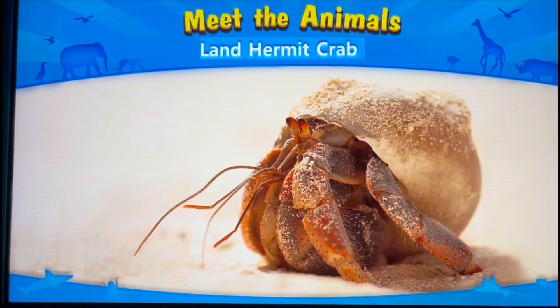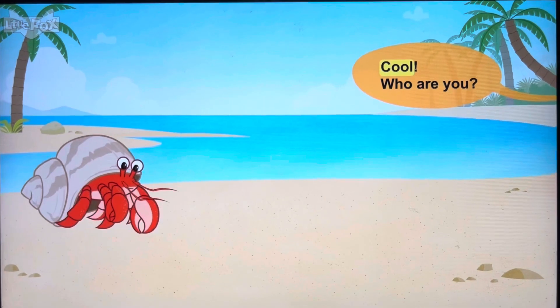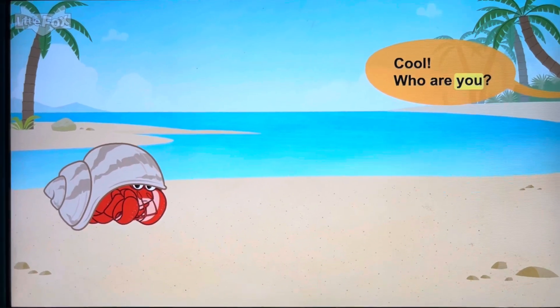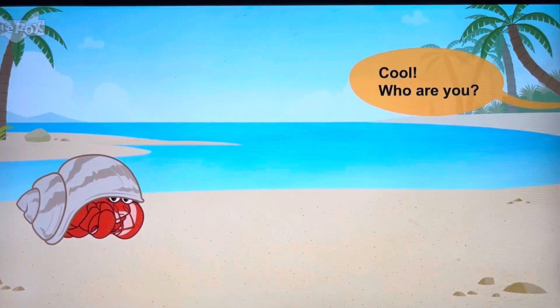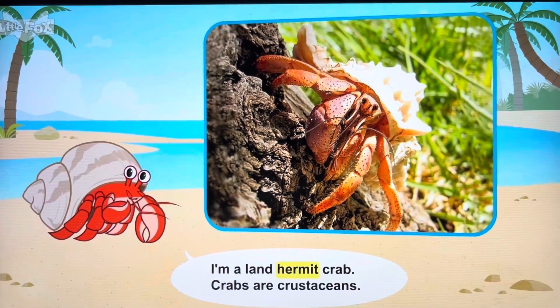Meet the animals! Land Hermit Crab! Who are you? I'm Land Hermit Crab.